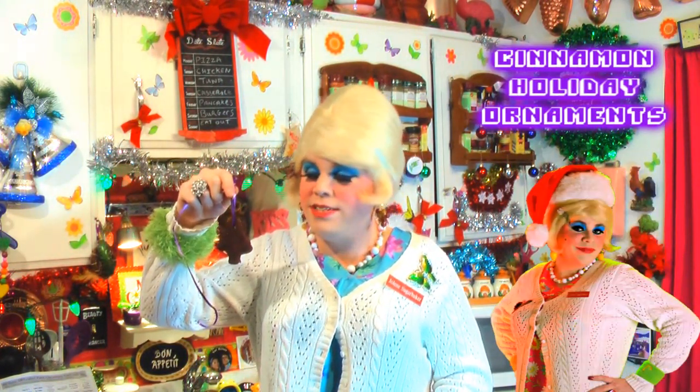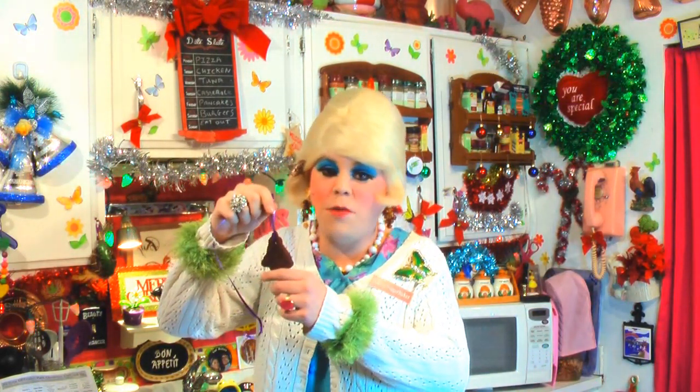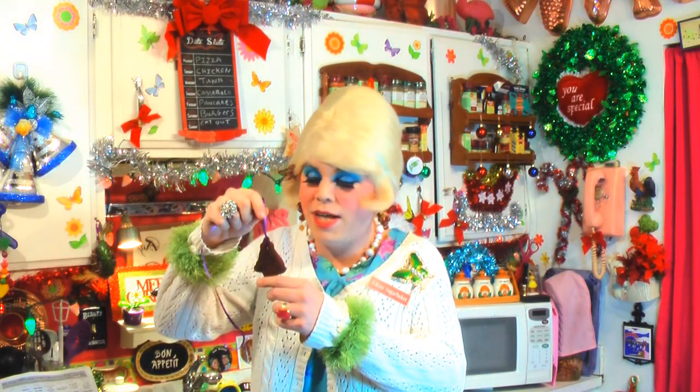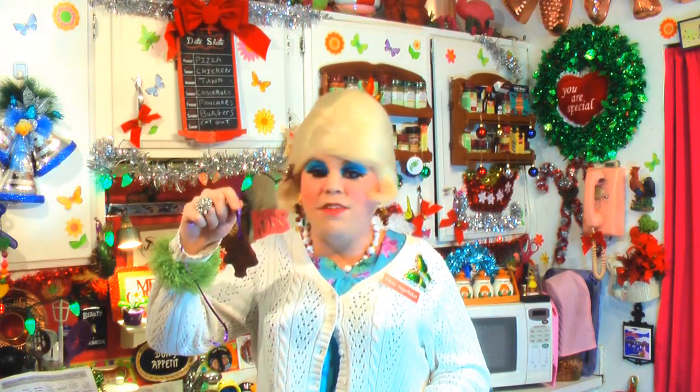And there you have it — my cinnamon holiday ornament craft! I started some earlier in the week so I'd have one that was dried out. It takes a few days to dry out on a pan or rack, but I tied a pretty ribbon on it and these would look so pretty as a gift with some tissue paper in a box. Homemade gifts are just the way to go — they save your budget and they're so much better. This one smells really good! It's not for eating, it's for decoration and hanging on your tree. You can even paint them up to make them look even prettier.